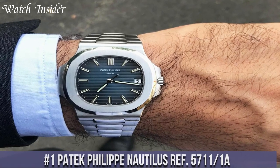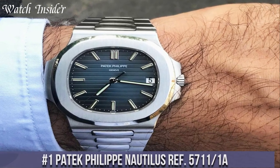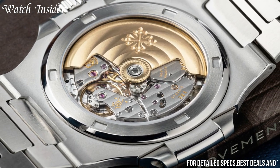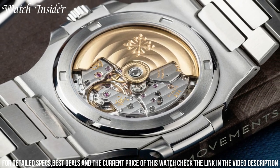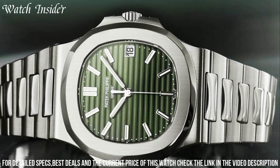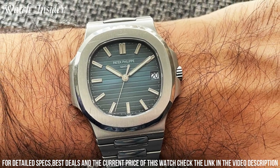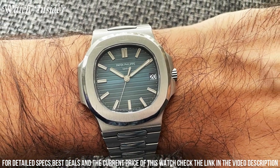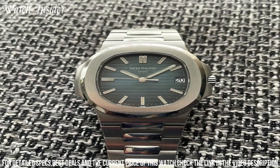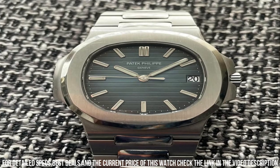Number 1: Patek Philippe Nautilus Ref 5711-1A. A luxury sports watch that combines elegance and functionality. Its distinctive octagonal shape with rounded corners, stainless steel case and bracelet give it a sleek and modern look. The blue gradient dial with luminescent hands and markers adds a pop of color to the overall design. The self-winding movement and 60-hour power reserve make this timepiece a reliable and precise timekeeper. The Nautilus Ref 5711-1A is a true icon and a must-have for any serious watch collector.